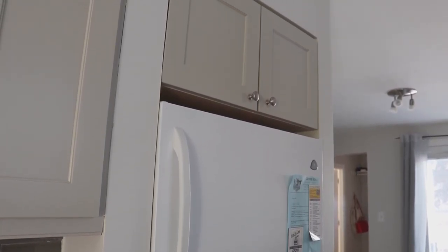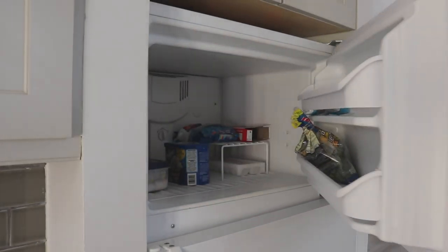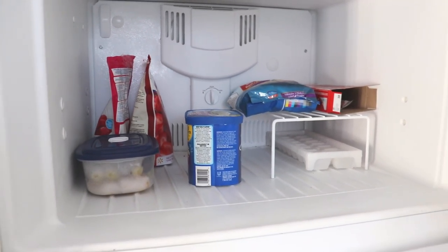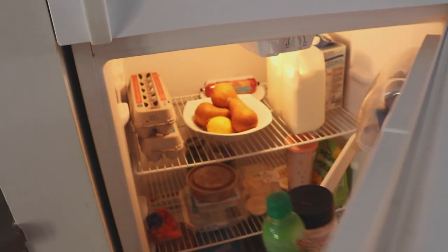Nothing too exciting above the fridge, so I won't get into that. In the freezer we mostly just have a bunch of frozen fruits and some frozen spinach to make smoothies, as well as some ice cream and an ice cube tray — nothing too exciting there either.